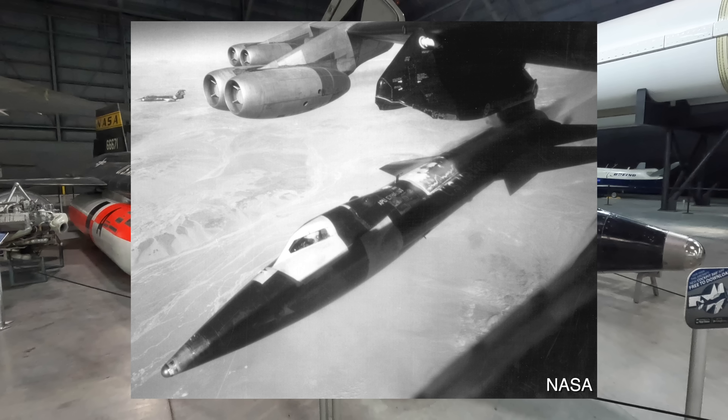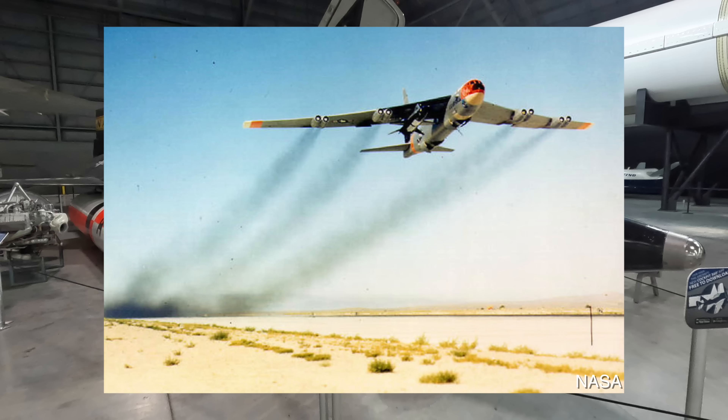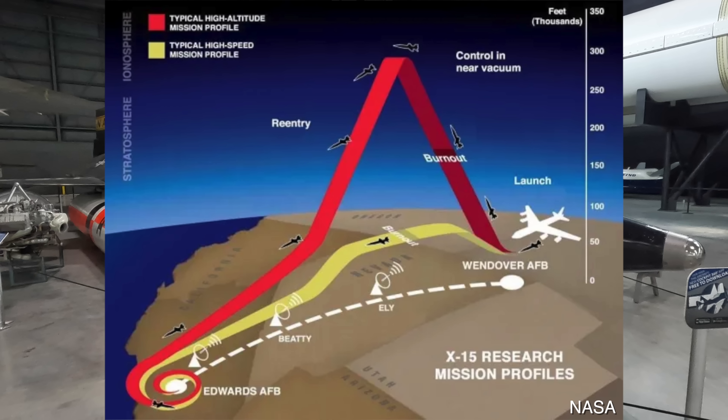North American Aviation were contracted to build it and Reaction Motors were given the job of delivering the engine. It was designed to be drop-launched from a B-52 at around 44,000 feet and then the rocket motor would push it up to 300,000 feet depending on the mission for around 80 to 120 seconds, and then they would glide down and land on a dry lake bed.